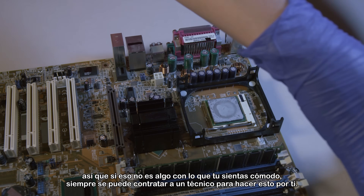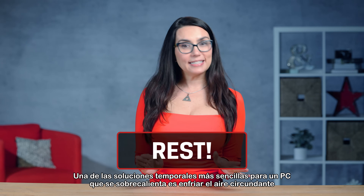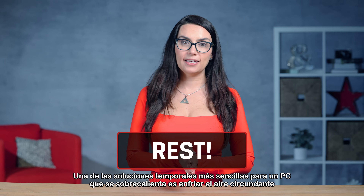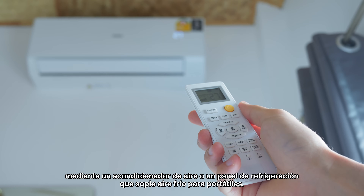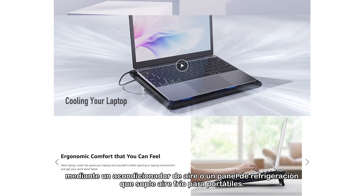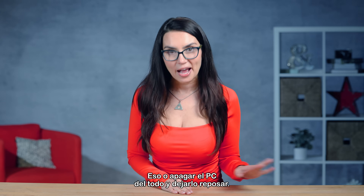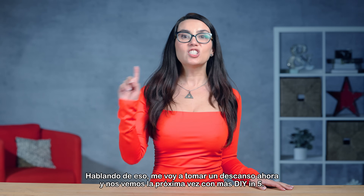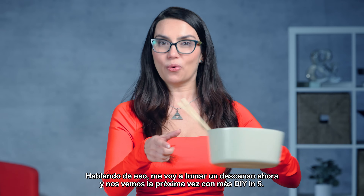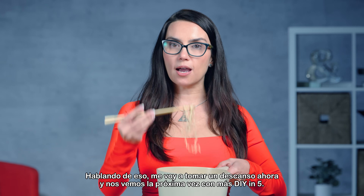So if that's not something you're comfortable with, you can always hire a technician to do this for you. One of the simplest temporary fixes for an overheating PC is to make the surrounding air cooler by way of an air conditioner, or a cooling pad that blows cool air for laptops. That, or turn the PC off altogether and let it rest — a little rest is good for all of us from time to time. I'm going to take a break now and I will see you next time with more DIY in 5.